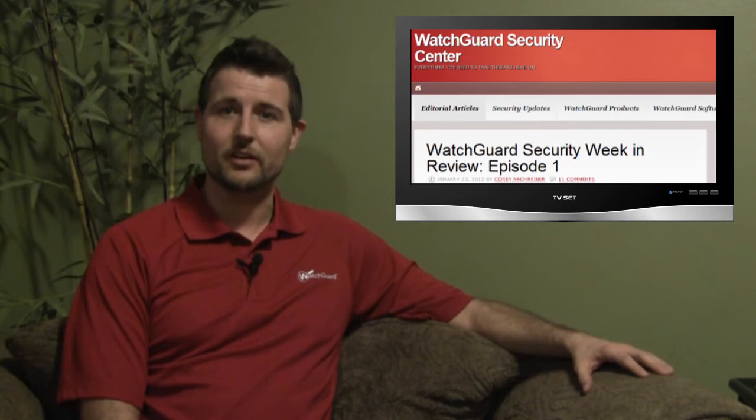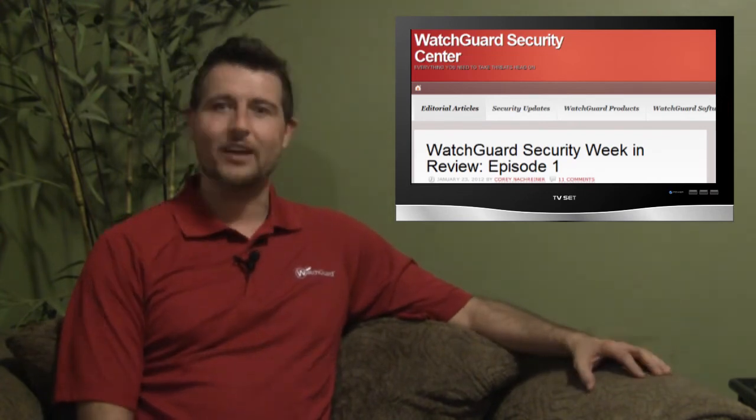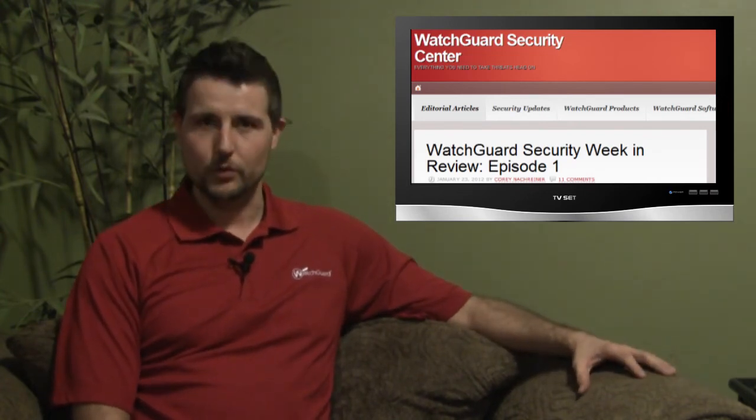That's it for this week's WatchGuard Security Week in Review. As usual, feel free to follow me on Twitter — I'm at SecAdept. Also make sure to constantly check out WatchGuard Security Center for the latest security news. Thanks for watching, and at WatchGuard, we're rooting for you.